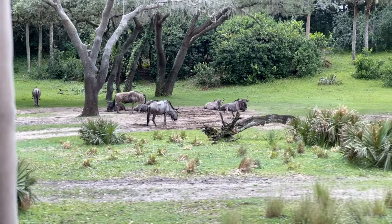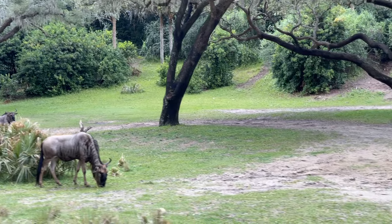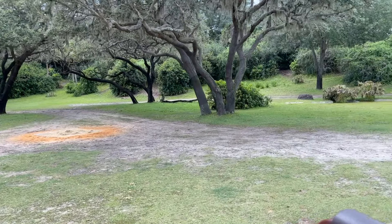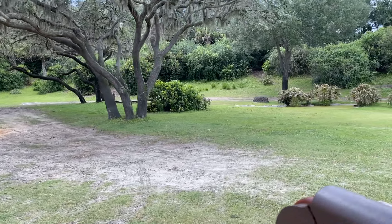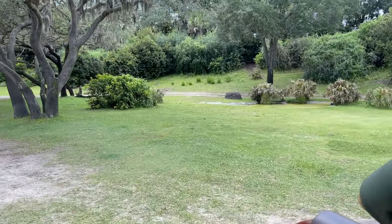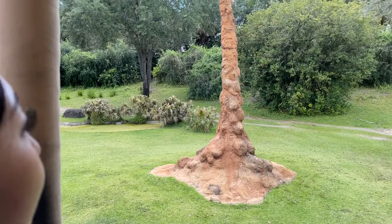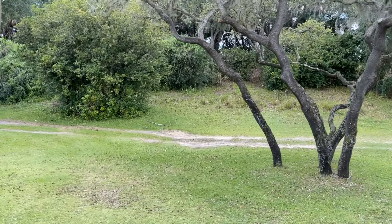Also on your right and left side are some termite mounds. They're made out of soil, saliva, and dung. Elephants can use them as a scratching post. And if they get worn down, antelope will use them as a lookout post for predators.